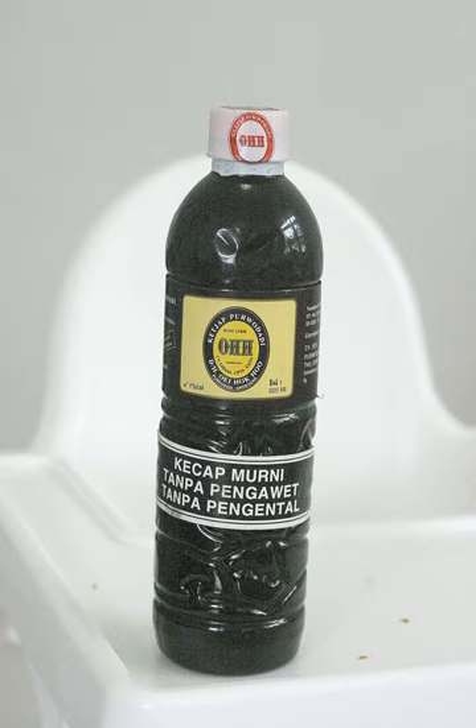There are also brands that distribute widely in the Netherlands, like Conimex and Trademark A.